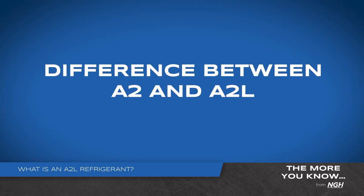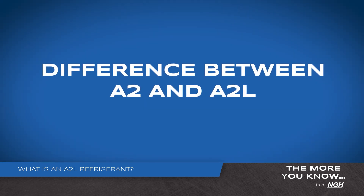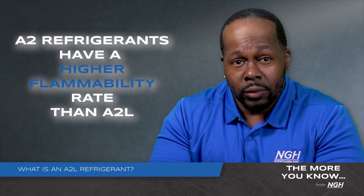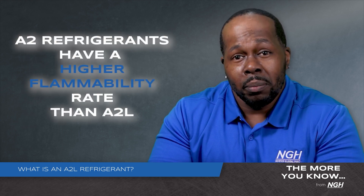So what is the difference between an A2 and an A2L? The difference comes down to burning velocity. The L in A2L stands for low flammability, where A2 refrigerants like R142B have a higher flammability rate. A2L has a burning velocity of only 10 centimeters per second.